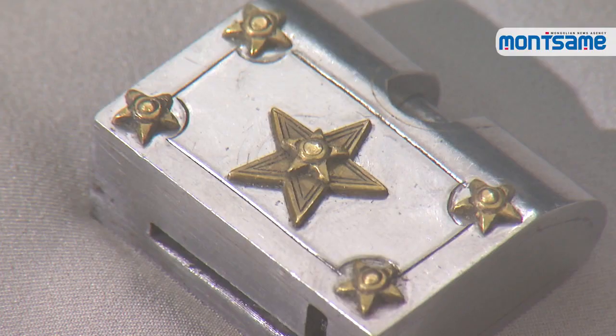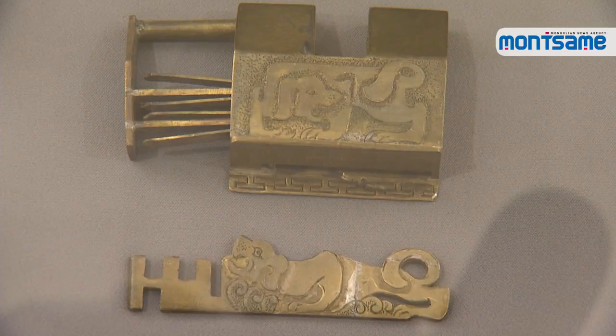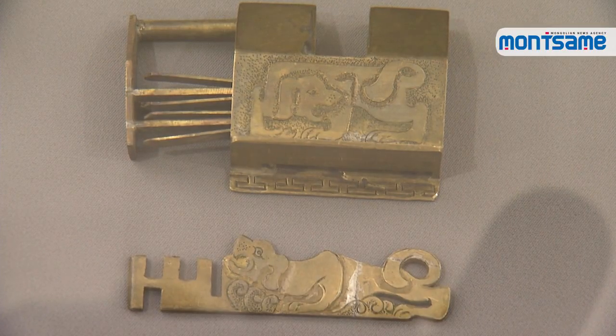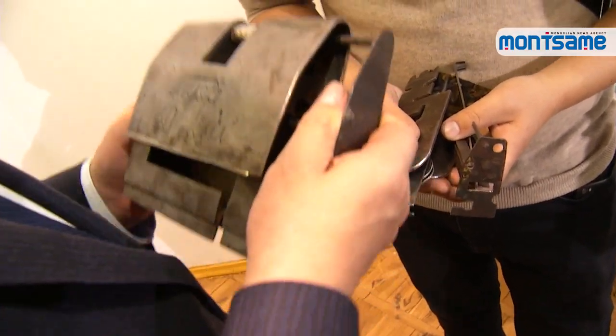Mongolian locks' square shape is related to the traditional wooden storage chest, known as 'outdoor.' Chinese locks are long and oval shaped, whereas Russian ones are circular with a hook. He brought the lock crafted by his father, which is opened with five keys — the lock will not open if even one of the five keys is missing.